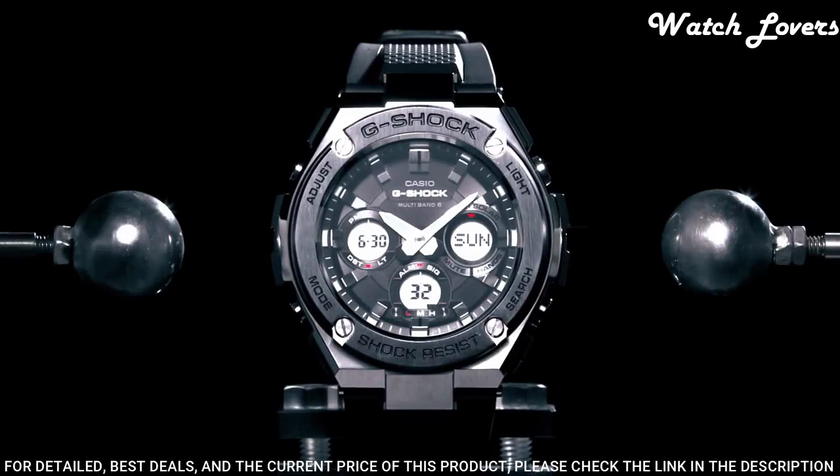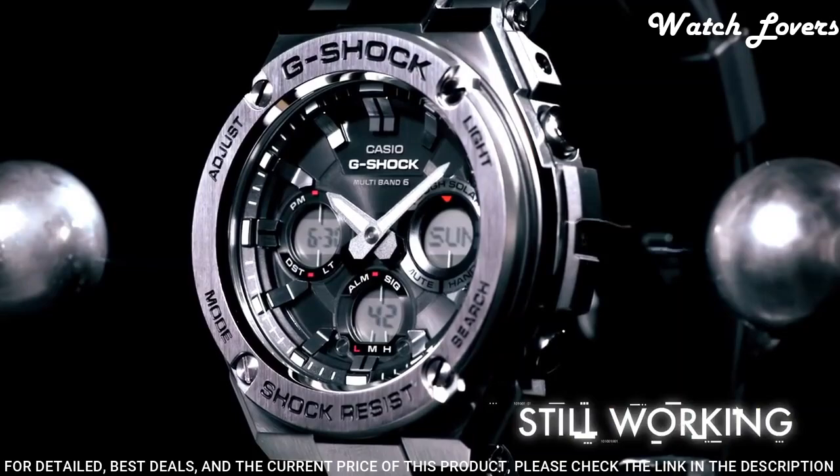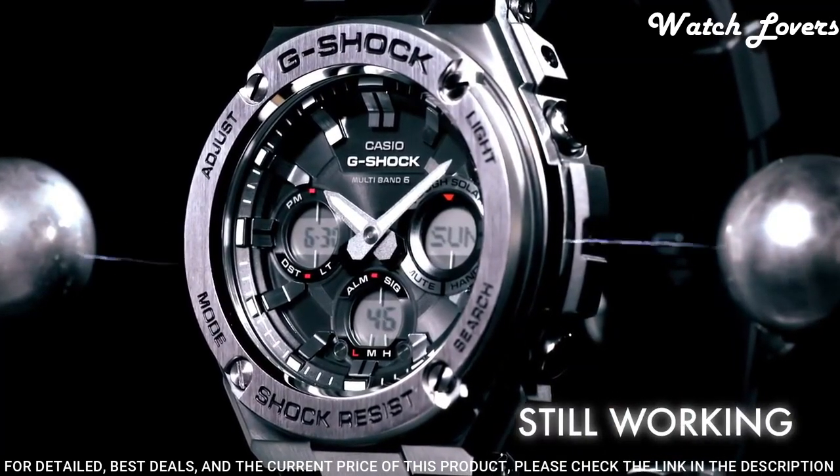The following features are equipped: glowing hands, glowing markers, radio controlled, world time, chronograph, countdown timer.